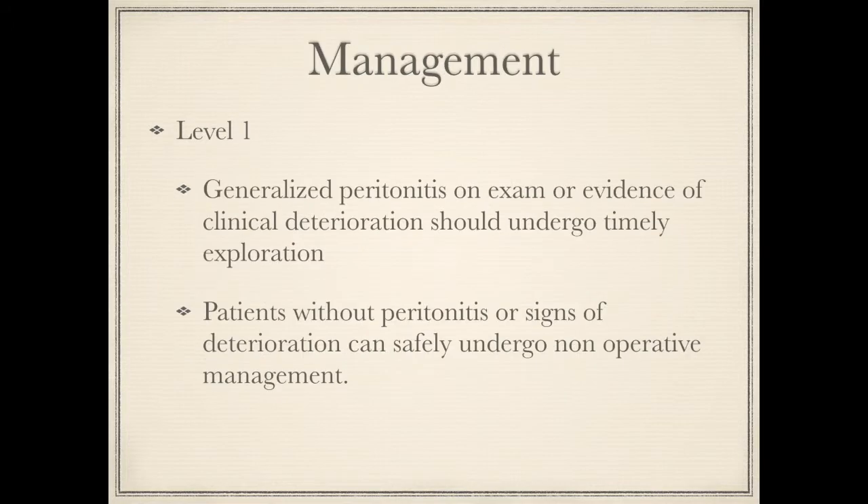With regards to management, the Level 1 recommendation is that patients with peritonitis on physical examination or with other evidence of clinical deterioration — such as persistent fever, leukocytosis, tachycardia, metabolic acidosis, and continuous pain — should undergo timely surgical exploration. Patients without these signs can initially safely undergo non-operative management.